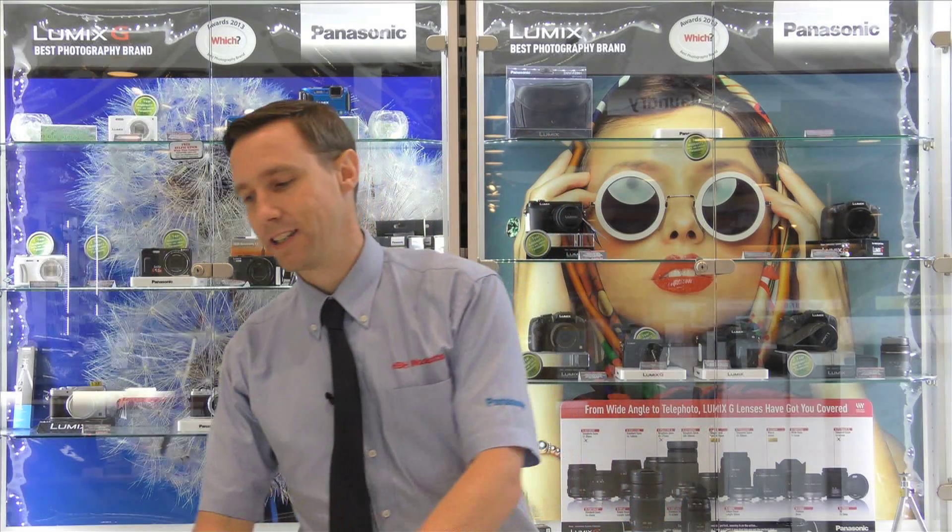But the first prize is this fantastic Panasonic Lumix DMC FZ1000 bridge camera. It has a 1 inch 20 million pixel sensor to give an amazing photographic quality, a large 16 times optical zoom and 4K video shooting.